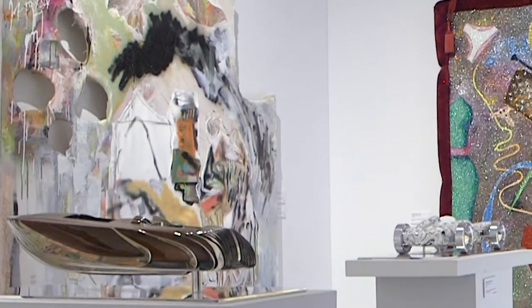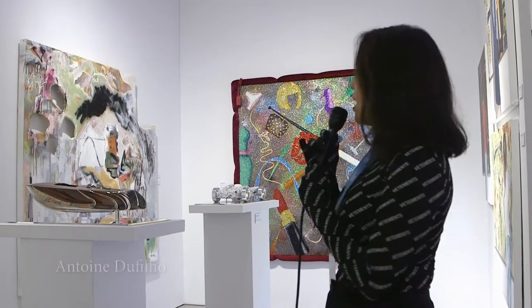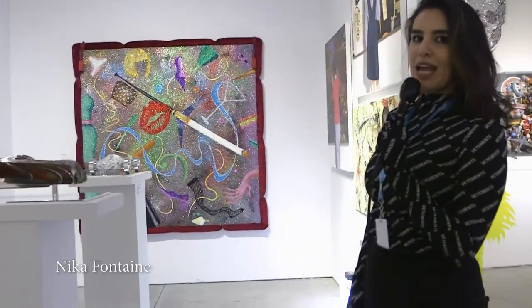We also have over here two sculptures from an artist in France. He's very well developed, and there's a lot of work behind them. In the way back, you have an artist from Canada working a lot with glitter and framed with velvet, which we rarely find.